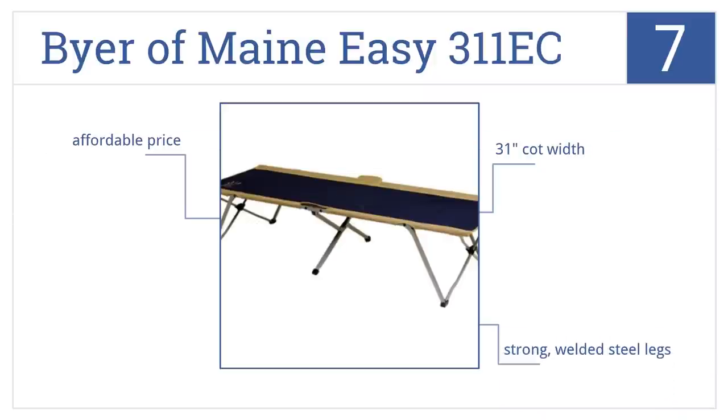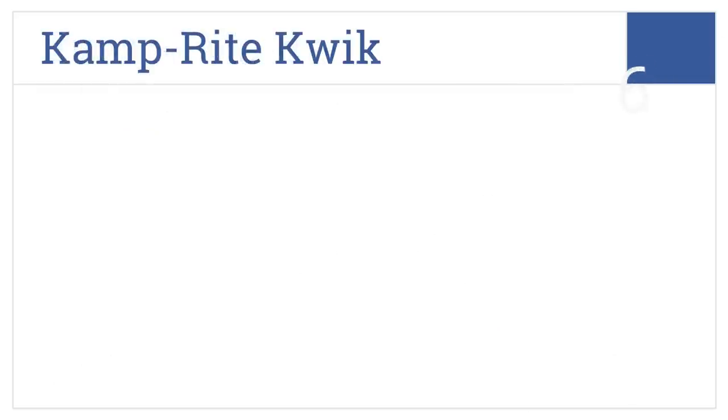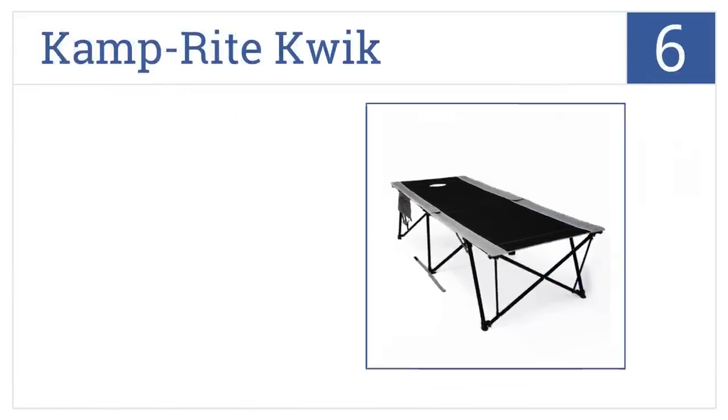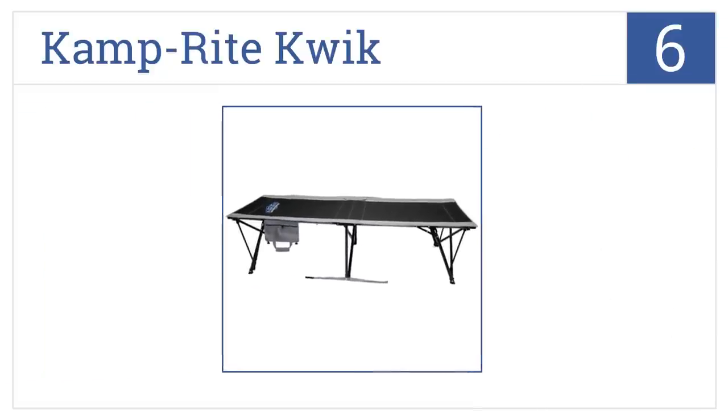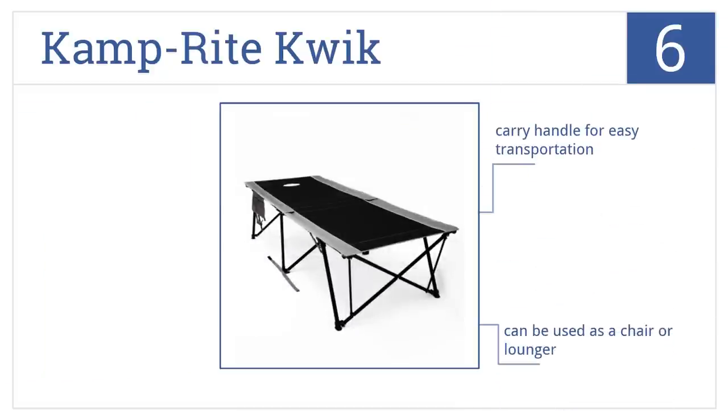Moving up our list to number six, the Camp Ride Quick is a camper's delight for larger customers in search of a portable and comfortable solution that also provides tons of storage. It has a carry handle for easy transportation, folds up in seconds, and can be used as a chair or a lounger.